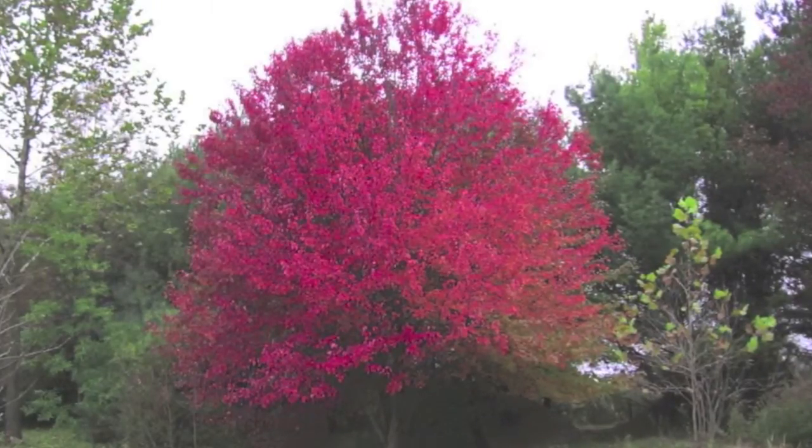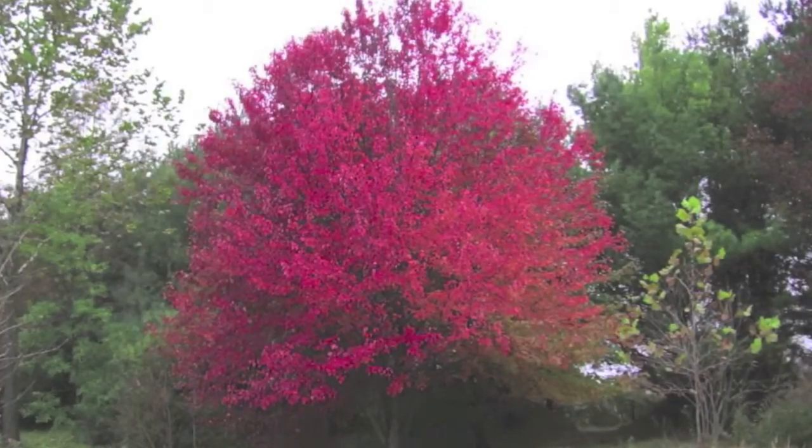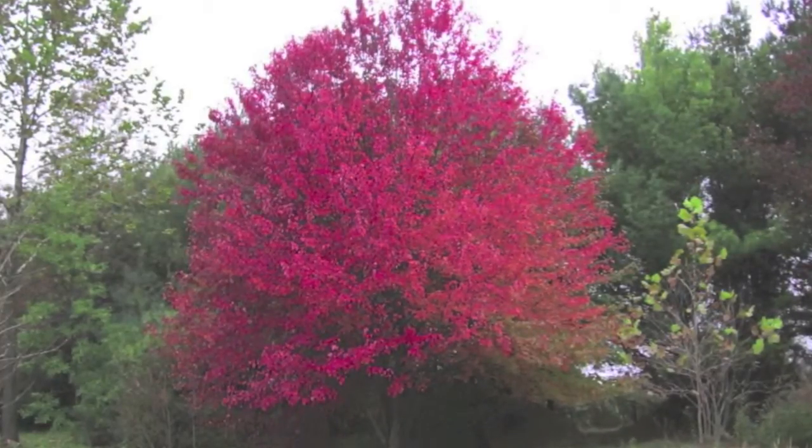Brandywine Maple is also able to adjust to different soil types and will grow great in climate zones 4 through 8.